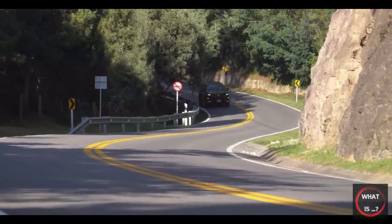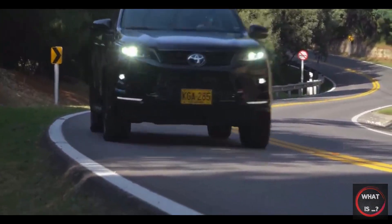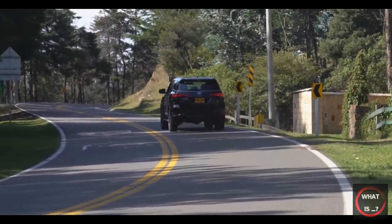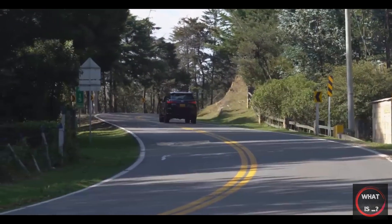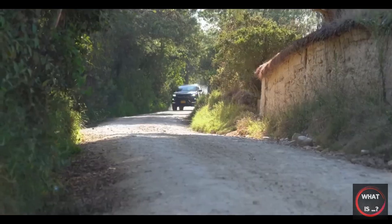In a market where technology, interior trims, and ambience are constantly improving, the Fortuner's interior may be considered a bit dated and disappointing. Despite this, there is a certain level of comfort in seeing traditional features such as a gear shifter, handbrake, and manual clock in an off-road vehicle.